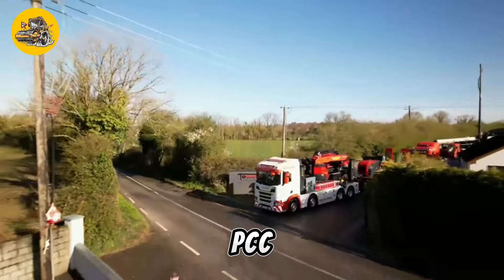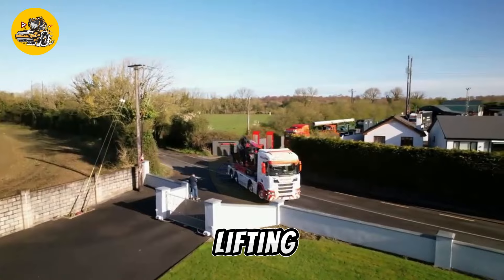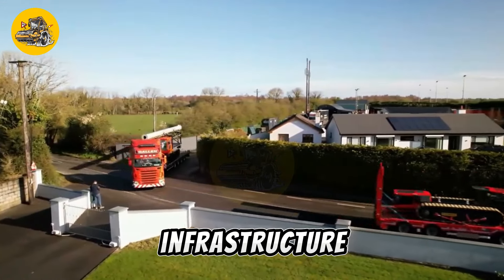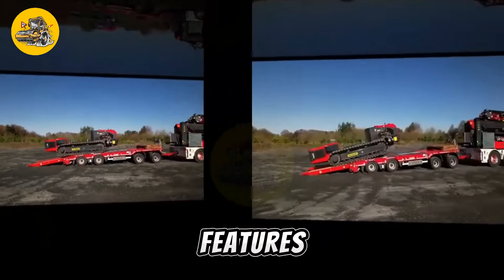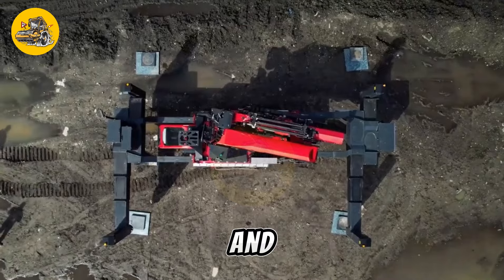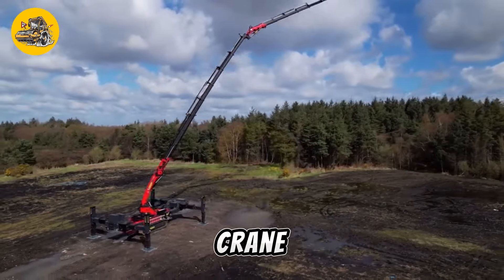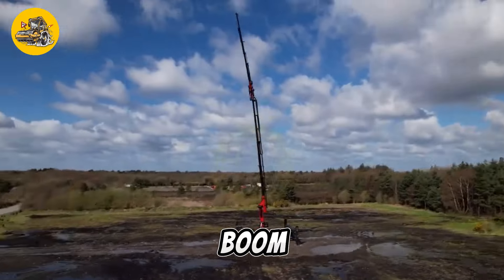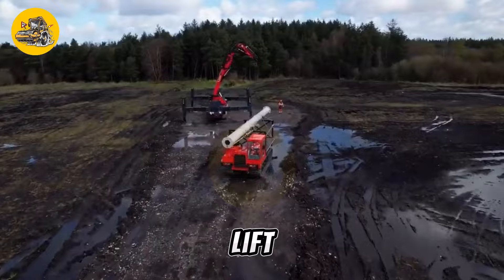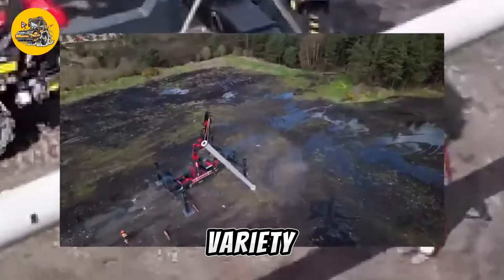The Palfinger PCC Crawler Crane is a versatile machine used for lifting and moving heavy loads in construction, industrial, and infrastructure projects. It features a crawler undercarriage that provides stability and mobility on rough terrain and in confined spaces. The crane is equipped with a telescopic boom that can reach heights of up to several meters, allowing it to lift loads to great heights.